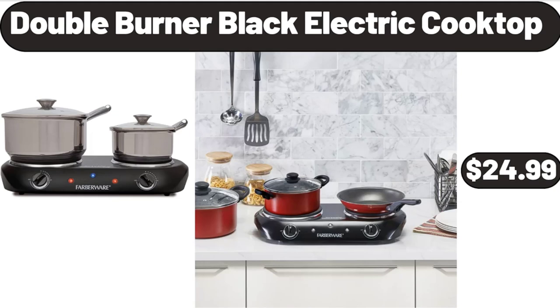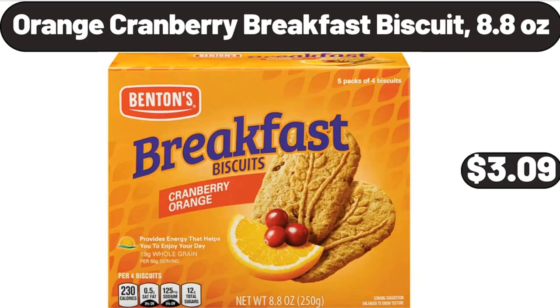Double Burner Black Electric Cooktop, $24.99. Friends, what do you think about the prices of the products? Are they too high? Please share your thoughts with us in the comments. Orange Cranberry Breakfast Biscuit, 8.8 ounces, $3.09.